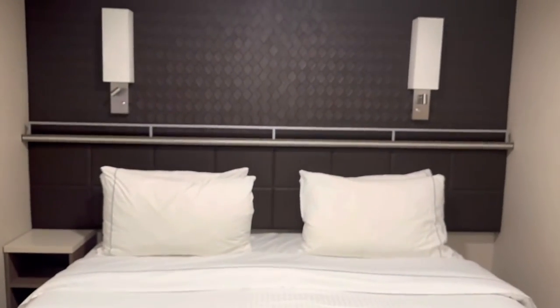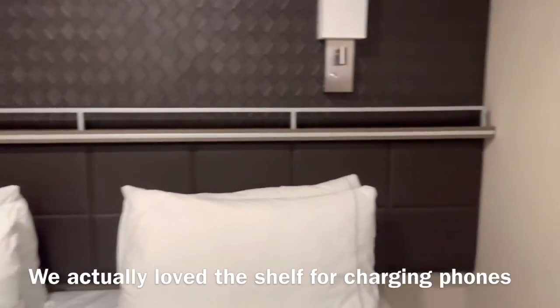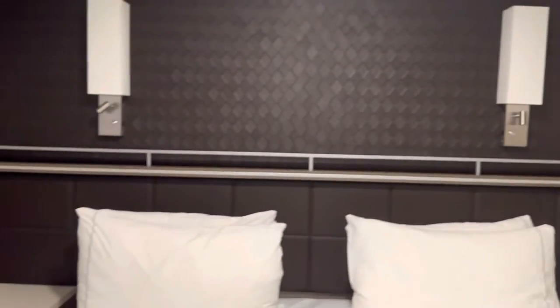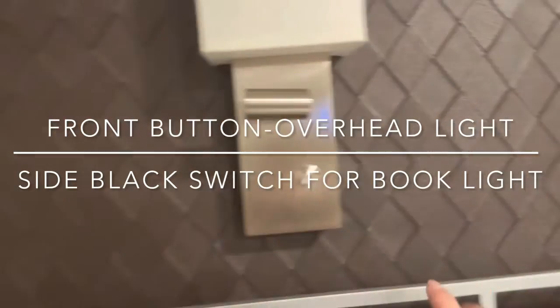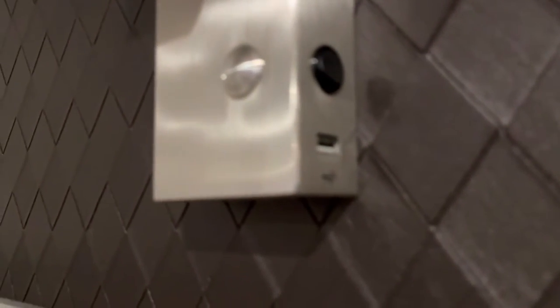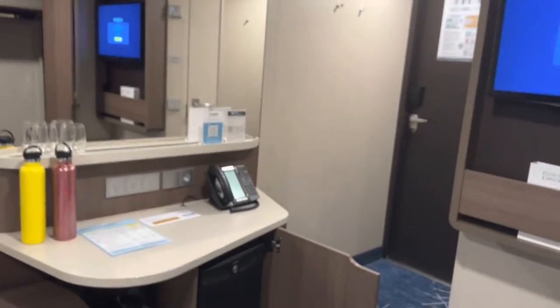Turning right here, we have a king size bed with a few lights. One side has a little storage and there's a very narrow shelf above the bed. I want to show you this — there's a dark light option, and right here we have USB ports: one USB there and one USB here. Those are the only ones I've found so far.